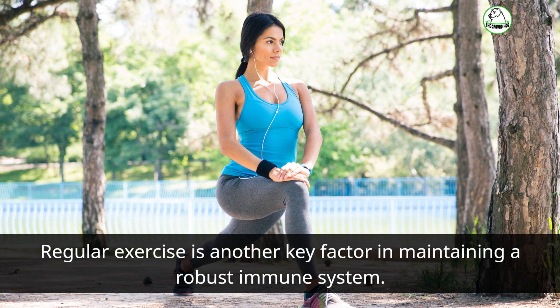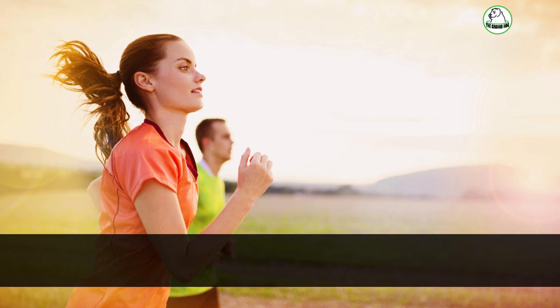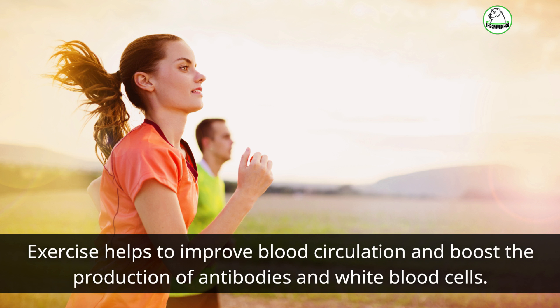Regular exercise is another key factor in maintaining a robust immune system. Exercise helps to improve blood circulation and boost the production of antibodies and white blood cells.